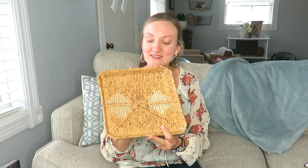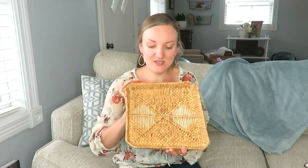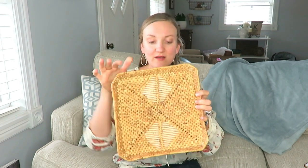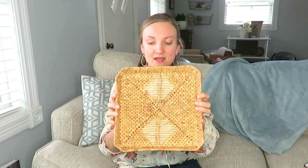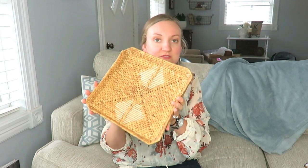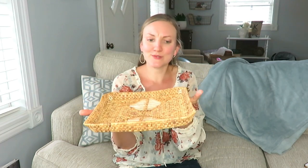At a church rummage, I only got this basket. It was 25 cents. They had so much stuff, but I'm trying to limit what I get. So this was 25 cents. I think I want to make a basket wall, and I thought this would be cute on the wall. I like the weaving pattern that they have on here. And it's not very thick, so this would be really cute. If I don't use it there, it's perfect as a little tray.